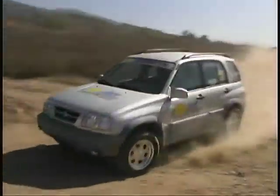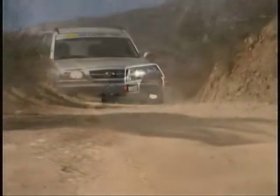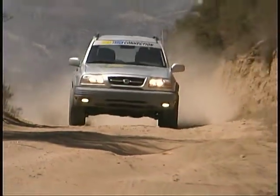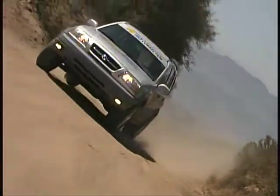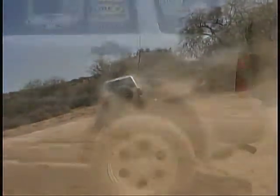The Goodyear Wrangler F1s seem like a perfect complement to the ARB Old Man Emu suspension we installed a while back, and the Grand Vitara feels perfectly at home being driven hard on the street or the trail.